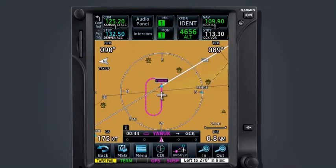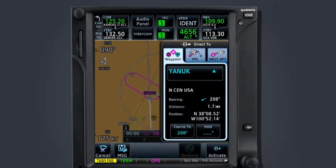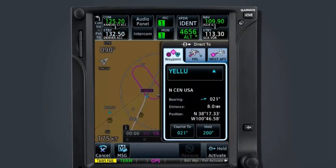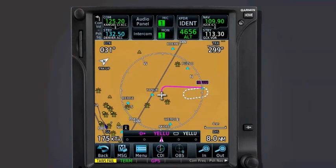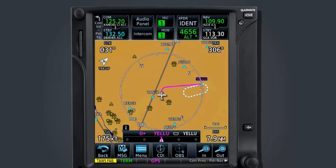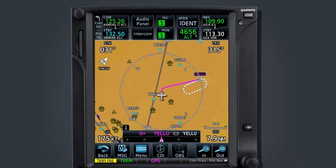Lastly, if you are assigned a hold at a fix that is not within your flight plan, you may create a direct-to course and program the hold at that fix. Begin by selecting the direct-to key and entering in the desired fix. Select the hold field and program the hold clearance as before. Select Load Hold and Direct To Hold Activate — this will create a direct-to course from your present position to the fix, followed by the holding pattern. This added feature makes receiving en-route holding clearances and complying with them far simpler. It is suggested you create scenarios and practice using this feature to increase your understanding and efficiency.